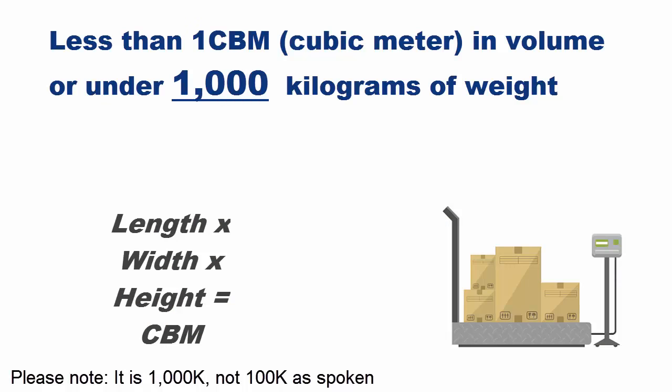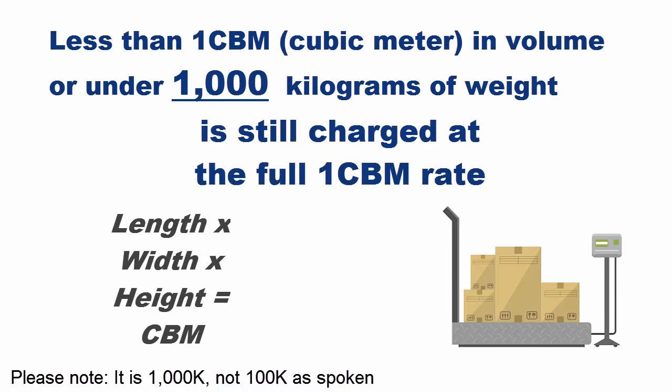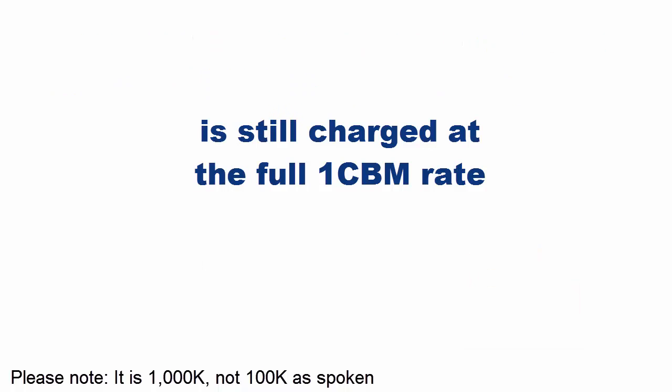Although ocean cargo is often the most cost-effective of all these modes, it may also have minimums, and that can negate the cost savings, especially on small shipments. If your ocean freight is less than one CBM — that's one cubic meter in volume — or under 100 kilos in weight, it's still charged the full one CBM rate. So a 0.2 CBM shipment may be less expensive to move by air, because it's still charged at the one CBM rate.